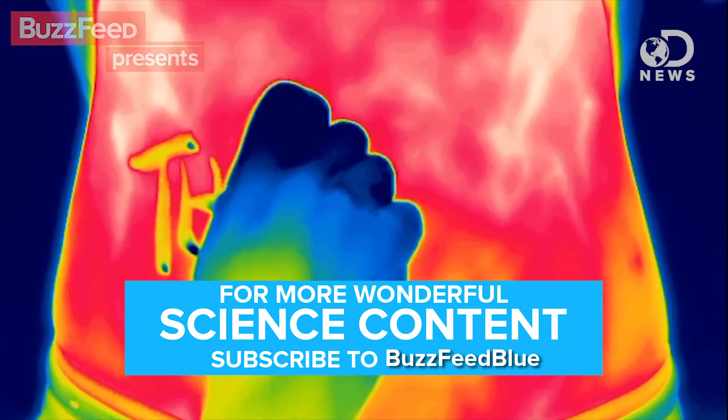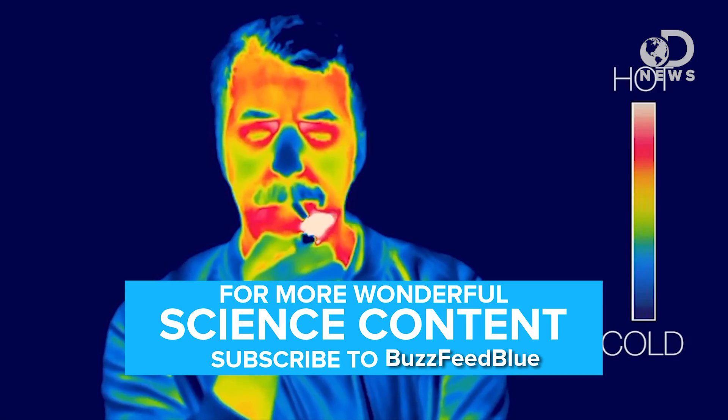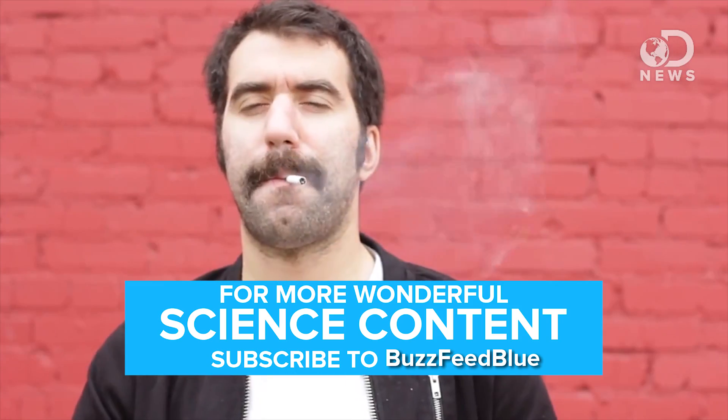Speaking of hot and cold, have you ever wondered what your life looks like in thermal? Our very good friends over at BuzzFeed Blue recently looked at some everyday situations as seen through a thermal camera. It's really weird and really beautiful — check it out. It's the first link in the description if you are on your mobile phone.